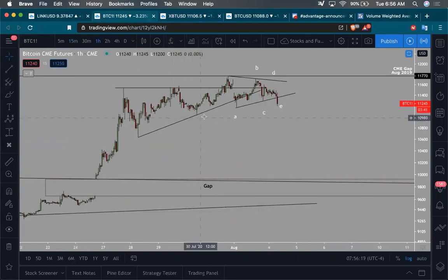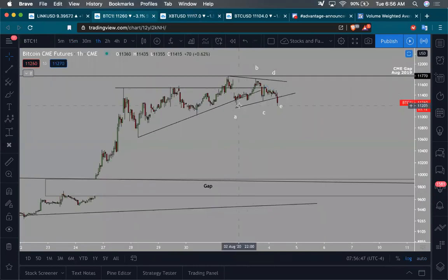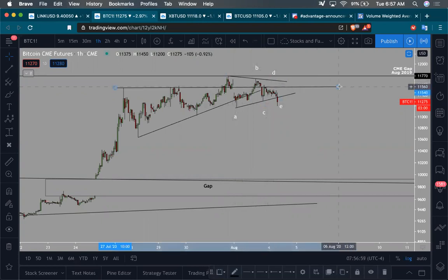Looking at the CME chart, one thing that concerns me is we had this big ascending triangle being created. We tried to escape out of it — I think this was Friday — couldn't do it, came back, used that area of support. Then over the weekend we got a big sell-off, dropped almost $1,000 to $1,500 on that big spike down. When the CME opened, we were way down here. The CME luckily pushed up and closed this gap, yet we're still not able to hold above this key range high. The fact that we can't hold above that area concerns me that maybe we have more downside ahead.